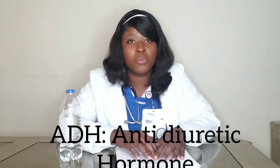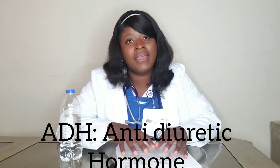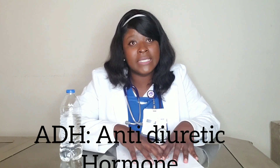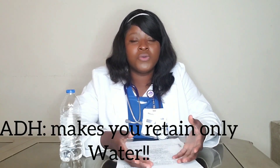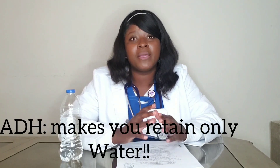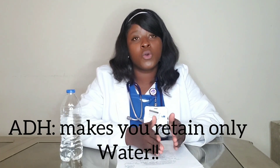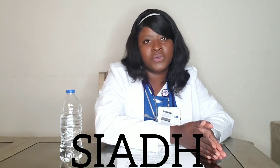The fourth cause of hypervolemia is ADH — antidiuretic hormone. ADH is a hormone that your body releases. When it gets released, it tells your body to retain water. It makes you retain water but not salt. There are diseases that cause the body to make too much ADH — that is SIADH.